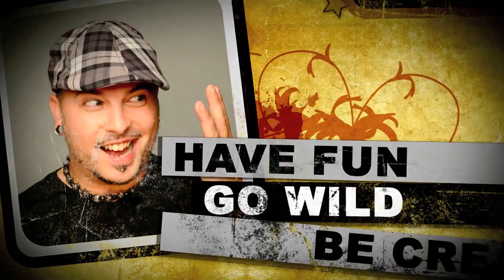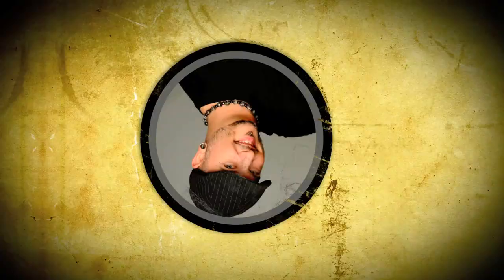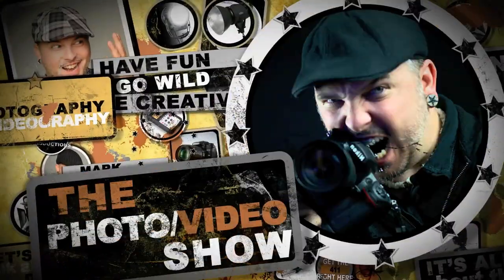On today's show, we're talking about which microphone you should buy. Welcome back to the Thorough Video Show, where we explore all things photography. I'm your host, Mark Puckett, and on today's show I'm going to talk to you guys more about microphones.